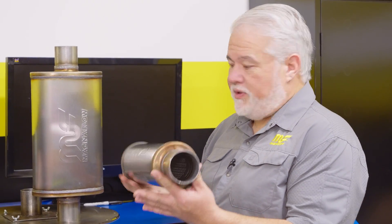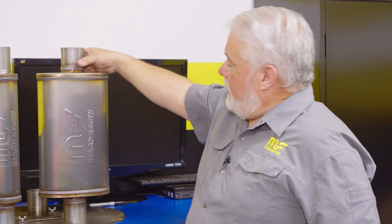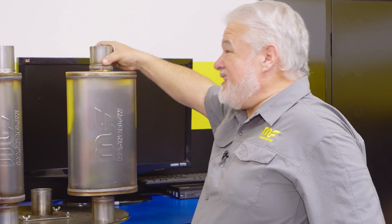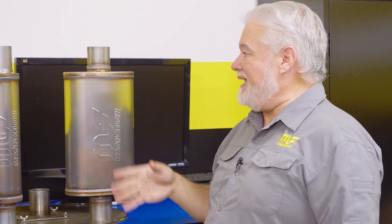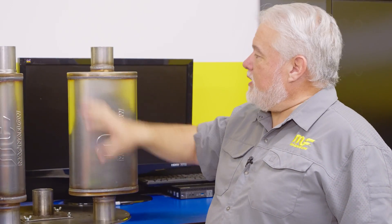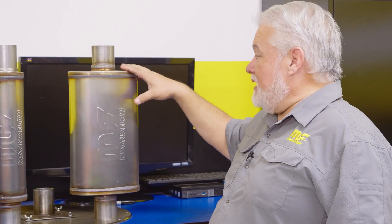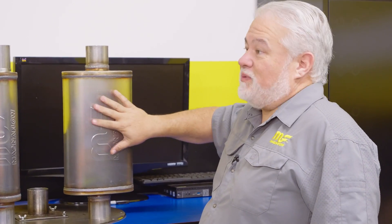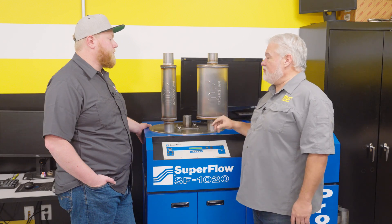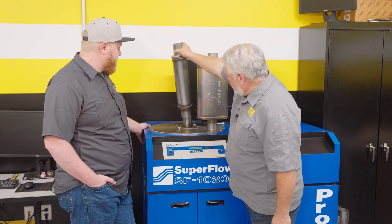What we're going to show today is that the smaller four-inch round straight-through and our five-by-eight straight-through with a two-and-a-half-inch core are really going to be the same as far as airflow capacity. We'll put both on the flow bench to determine that benchmark. The five-by-eight is two-and-a-half times the volume, so it'll be a quieter muffler — but that doesn't mean we're hurting performance.